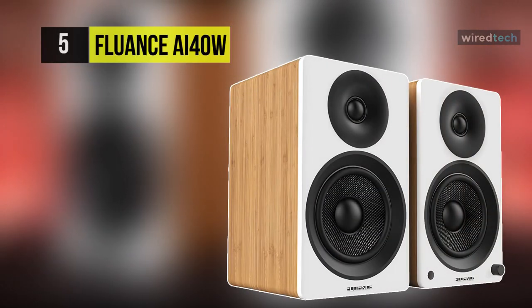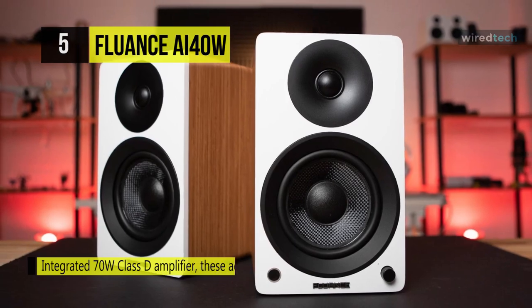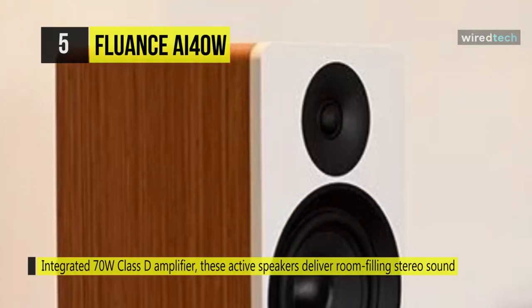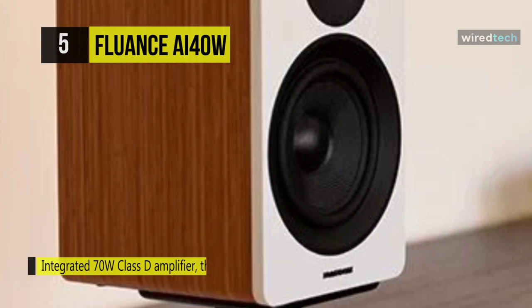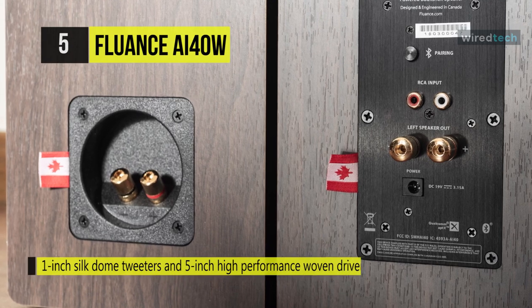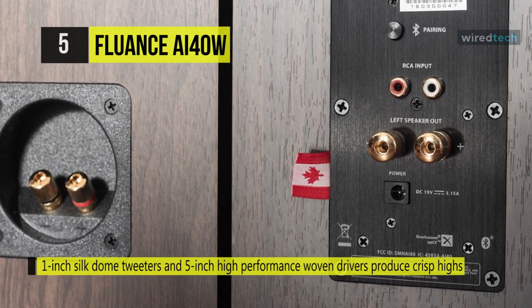The Fluance AI-40W powered speaker comes with an integrated 70-watt Class-D amplifier, and these active speakers deliver room-filling stereo sound that elevates your musical experience. Its 1-inch silk dome tweeter and 5-inch high-performance woven drivers produce crisp highs, balanced mids, and powerful deep bass with stunning acoustic accuracy. You can enjoy the warm sound from the engineered MDF wood cabinets, designed meticulously for exquisite audio reproduction.